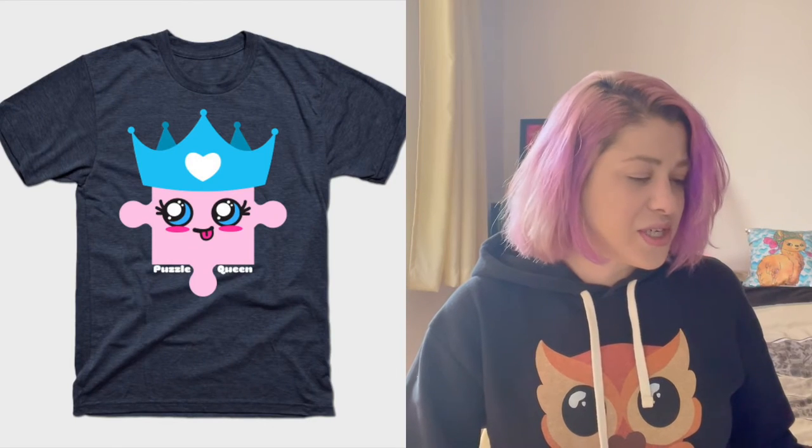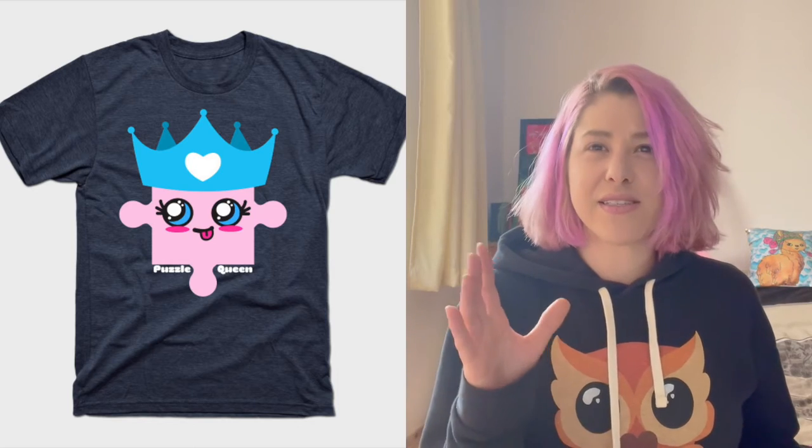In this order I have the classic t-shirt, male fit, large, navy heather from TeePublic, size L, with a Puzzle Queen design. And I also have a Printful t-shirt: the unisex basic soft style Gildan 64000, white, size large, with a 'Looking for My Other Half' design.